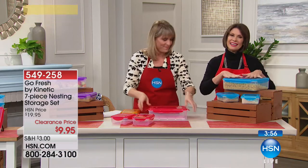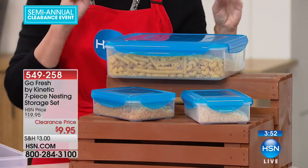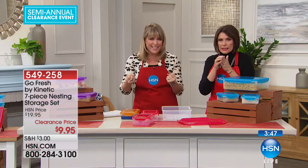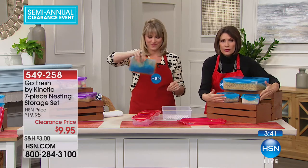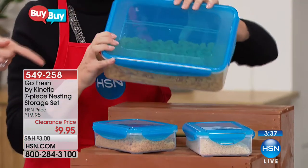Look at how great and clean this is. If you look at your storage right now, I bet it's red or pink, warped, falling apart, and you can't find the lid. Replace it — it's $9.95. Look at everything you're getting here, and the size of that thing. For dry goods, pastas, to keep the bugs out — it's fabulous.